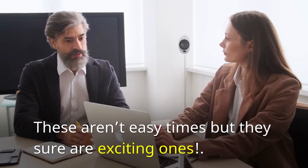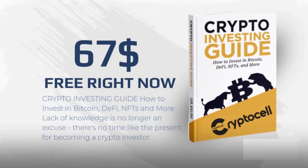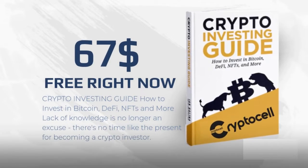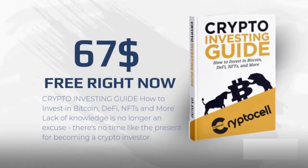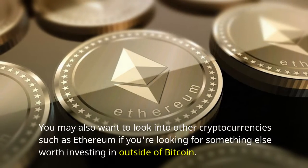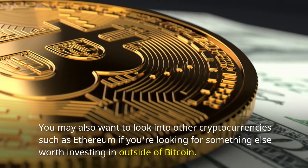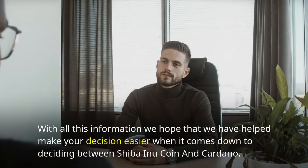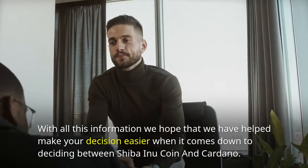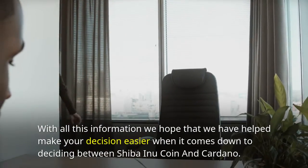These aren't easy times, but they sure are exciting ones. If you're interested in learning more about how to invest in Bitcoin so it can be part of your diversified portfolio, then consider reading our free crypto investing ebook, which will teach you everything from A to Z. You may also want to look into other cryptocurrencies such as Ethereum if you're looking for something worth investing in outside of Bitcoin. With all this information, we hope that we've helped make your decision easier when it comes to deciding between Shiba Inu, Coin, and Cardano.